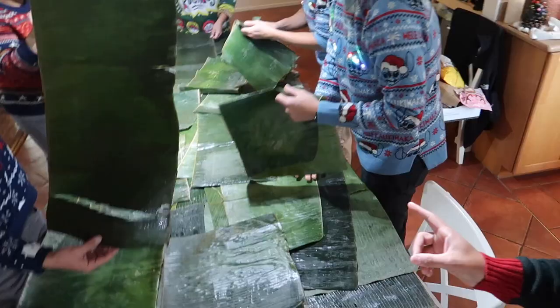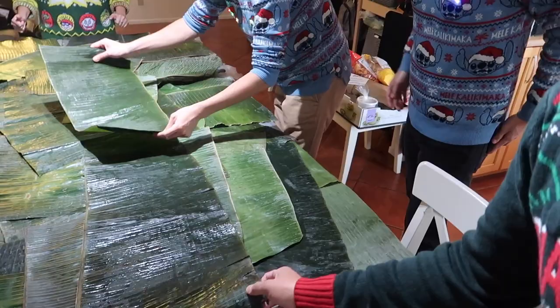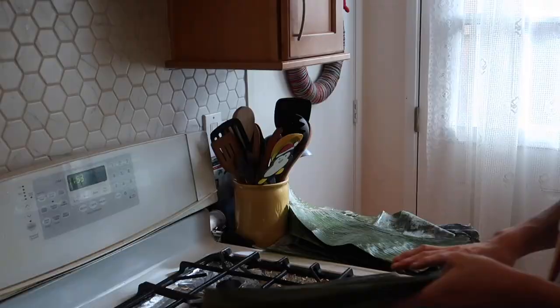So step one of kamayan is to lay the table out with banana leaves. We bought them frozen, defrosted them, and heated them up on the stove to make them tougher or firmer. That's what we were told to do and we did it. The house smells amazing. So we laid down the table — this is basically our natural placemat — and food is literally just going to be laid on top.